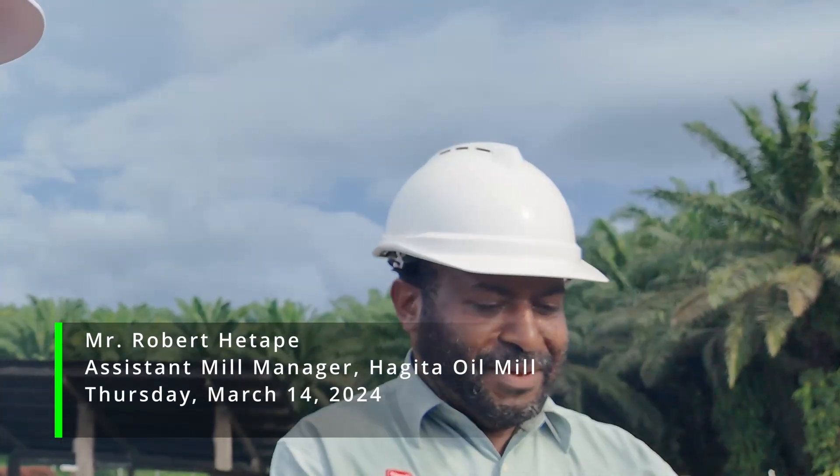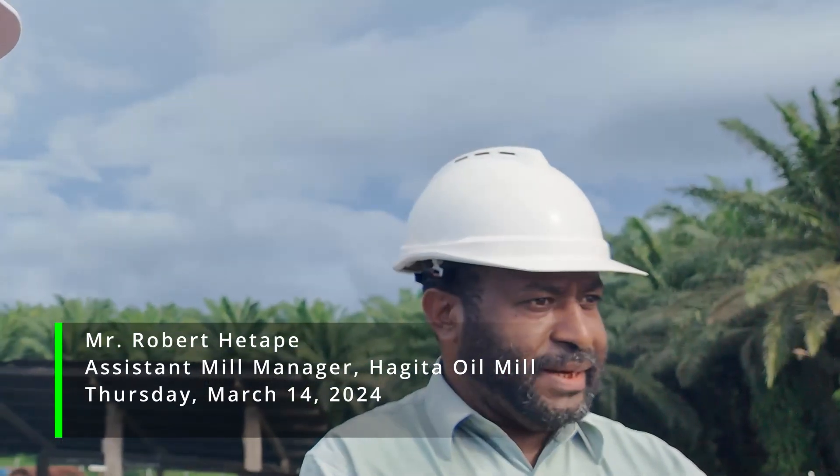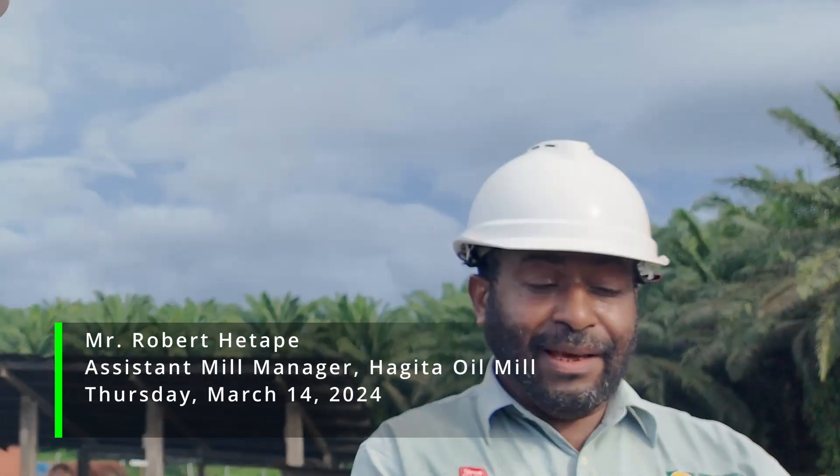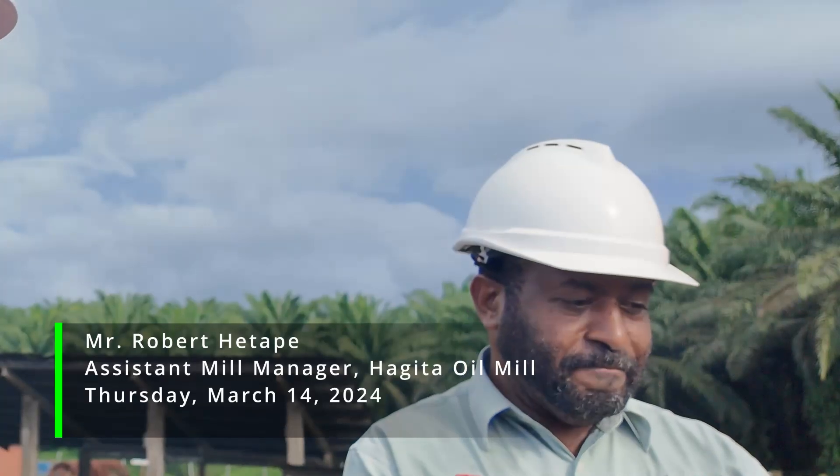I am the assistant mill manager. Welcome to Hageta Mill. Right now we are standing up at the ramp where we unload the FFB trucks that come in from the field.